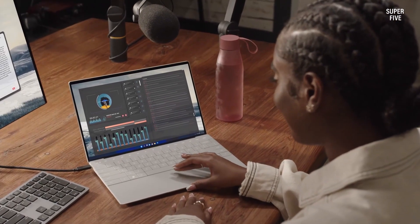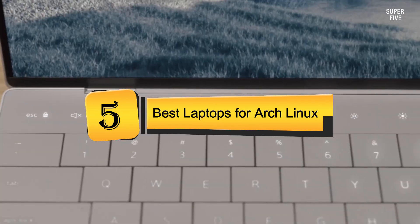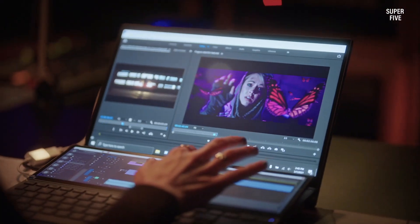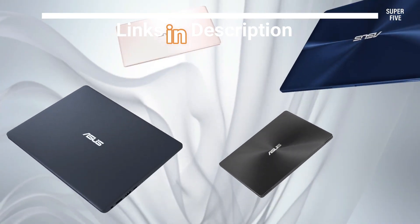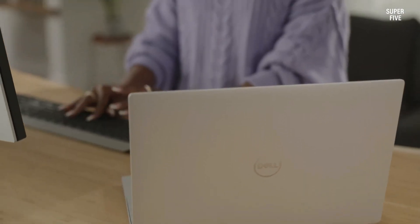Welcome, everyone. Today we're diving into the top 5 best laptops for Arch Linux available this year. First we're going to talk about our handpicked selections, then we'll talk about what you should look for before buying a best laptop for Arch Linux. Be sure to check the timestamps and product links provided in the video description for easy access. Without further ado, let's dive right in and explore the best options out there.